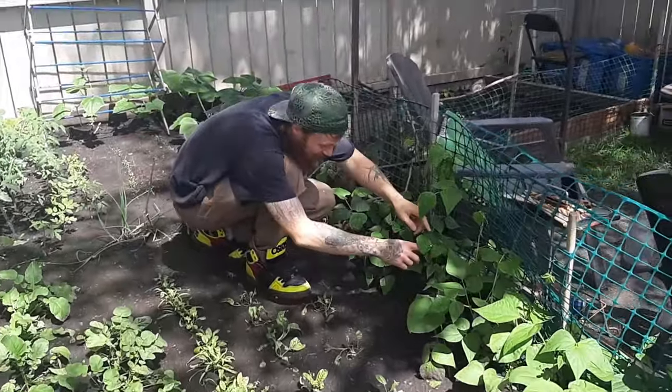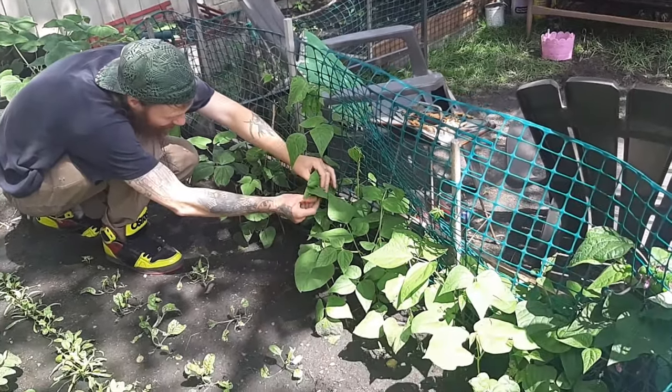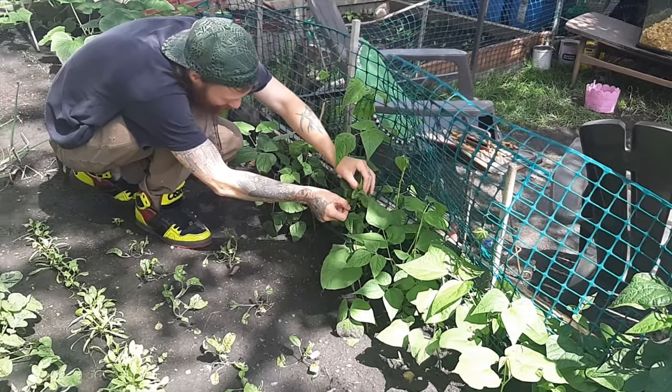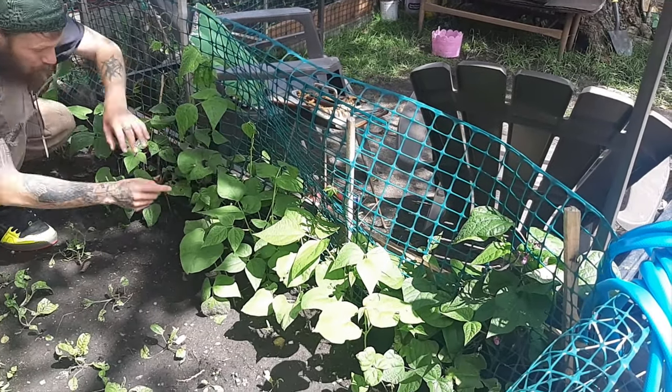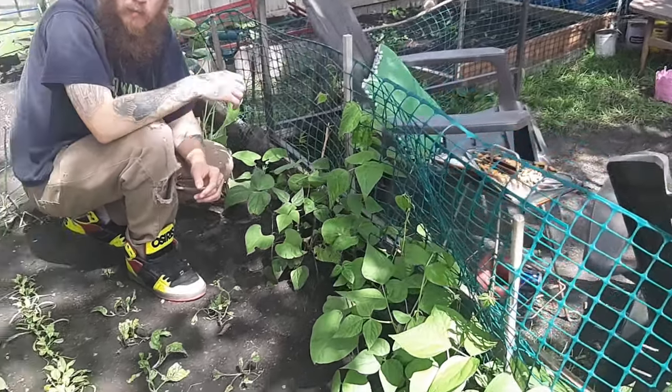They attach to each other and they have to unravel from each other and put them up. We still have to go get chicken wire — something for them. You can probably stick to each other with like peas inside.